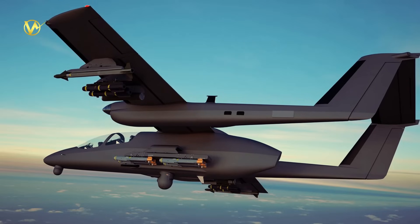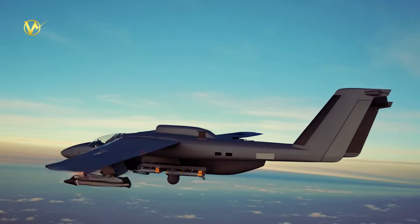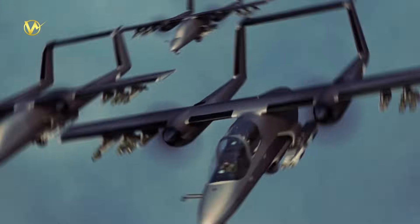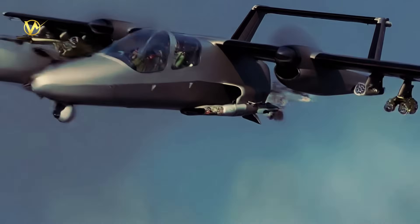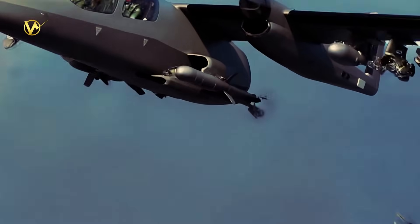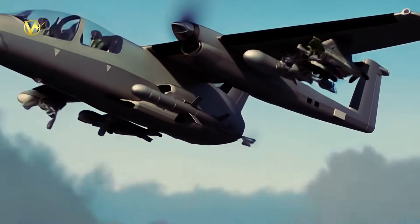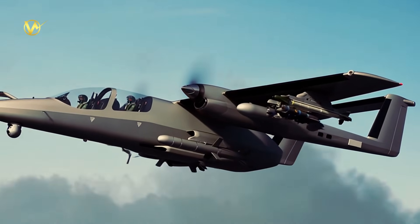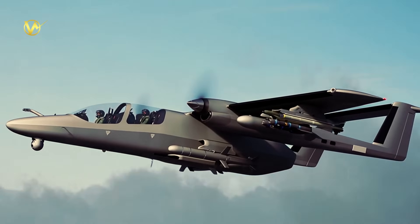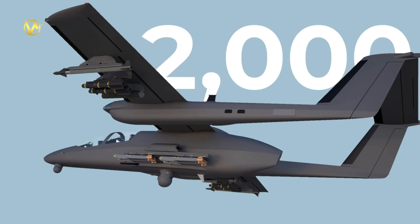The new Superlight Attack Plane has two turboprop engines producing 1,700 horsepower each, offering superior performance. It achieves a maximum speed of 360 knots, an operational ceiling of 36,000 feet, and an unrefueled endurance of 6.5 hours, extendable to 9 hours with auxiliary fuel, or further with in-flight refueling. Its range reaches up to 2,000 nautical miles with reserves.